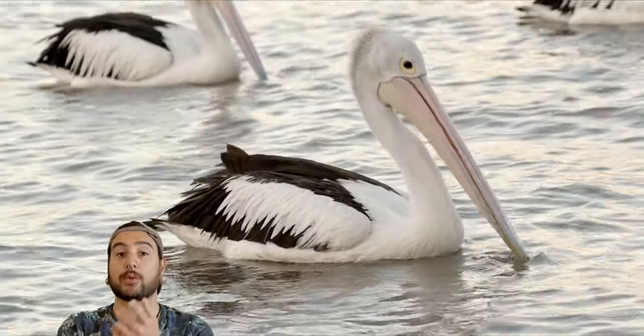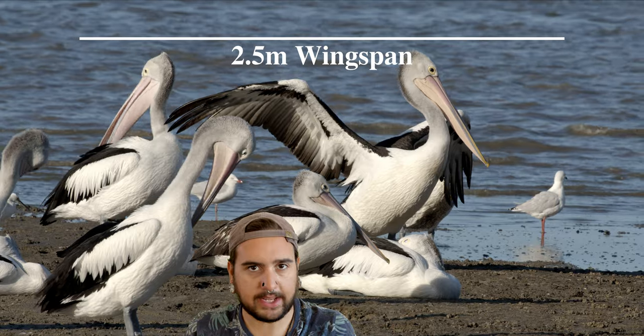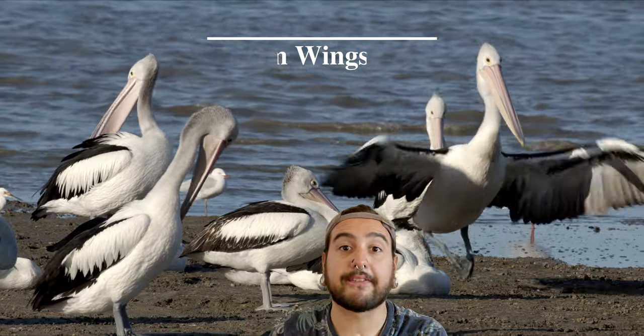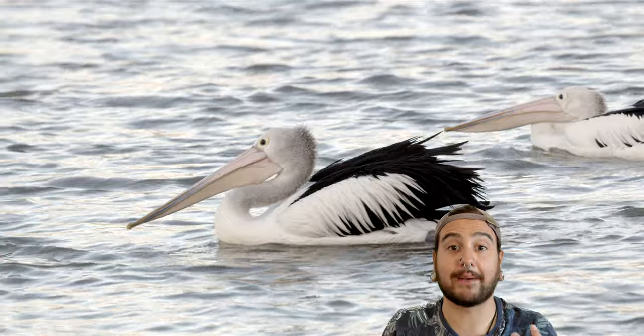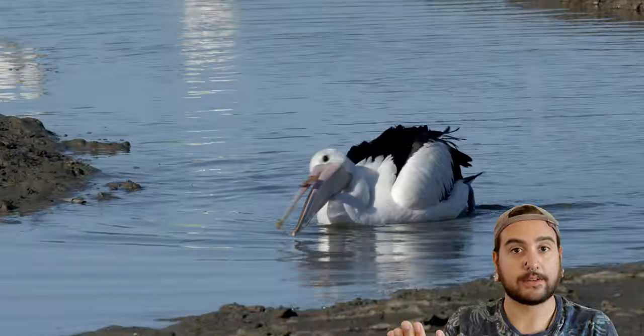But I want to talk about this big weird bill that they've got, and it is pretty big. It's a 40 to 50 centimeter long bill. The bird itself is a big bird too — they've got like a 2.5 meter wingspan, so they're not small. But the bill — it's kind of like a net. They don't store anything in there full time; they just use it when they're hungry. They'll kind of plunge the bill through the water and it opens up like a fishing net, and then they can catch the fish and eat the fish. Yum!